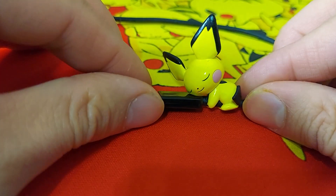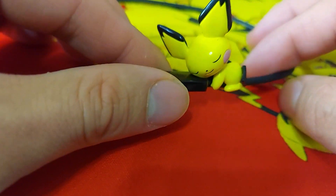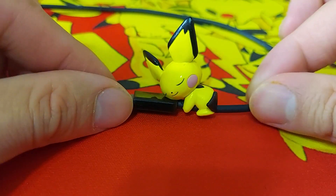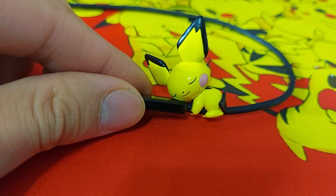It just lays on the cable while you charge. It's getting a little scratched up but I love it, it's so cute. I just wanted to show you that before we start with all these figures. Anyway, let's get started!